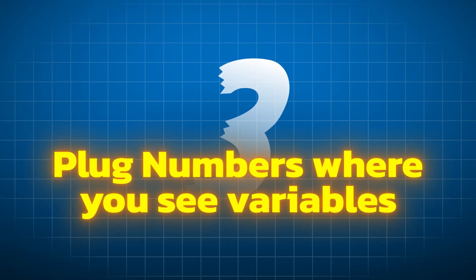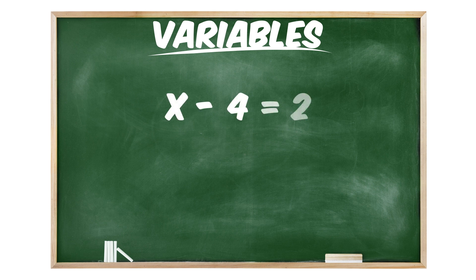Tip number three: plug numbers where you see variables. When the GMAT gives a problem with variables, one reliable and effective approach is to assign numbers to those variables. There are many different kinds of questions where picking numbers could be a good strategy. The best numbers to pick depend much more on the specifics of the question — some numbers that work for one question might not work for another.